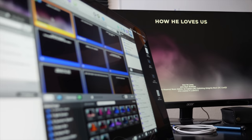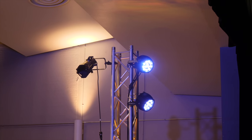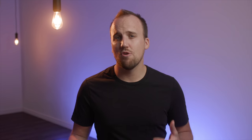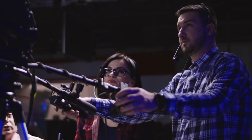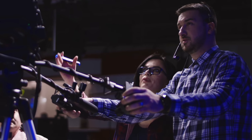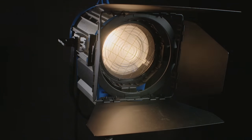Lighting is a bit more forgiving for your in-person audience, but inadequate lighting will be a massive distraction for your online viewers. Overall, you need to have the mindset that your church's worship space is not merely a live venue — it's also a video production studio. And to be a great studio, you need to have adequate lighting.